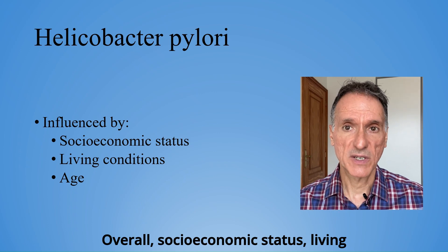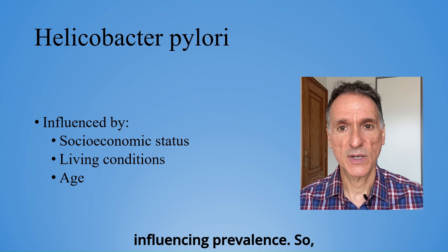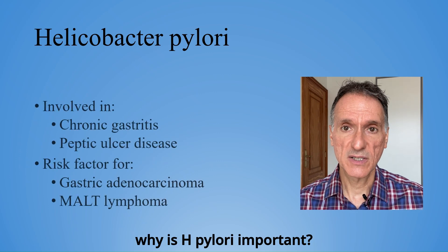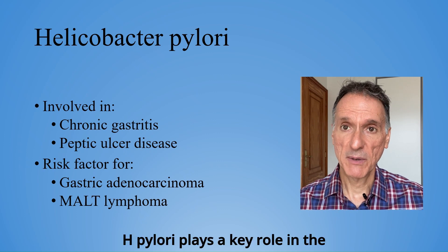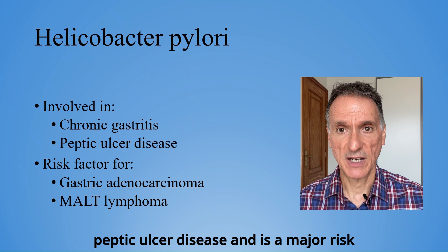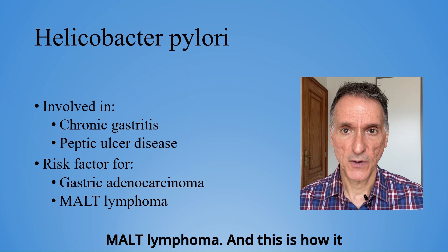Overall, socioeconomic status, living conditions, and age are the main factors influencing prevalence. So why is H. pylori important? H. pylori plays a key role in the development of chronic gastritis and peptic ulcer disease, and is a major risk factor for gastric adenocarcinoma and MALT lymphoma.